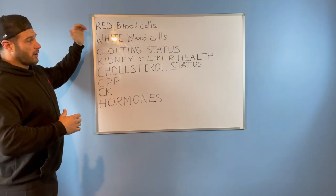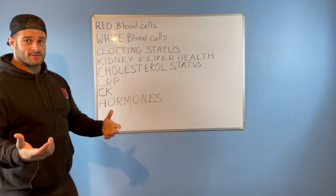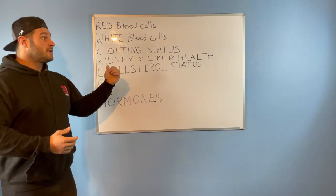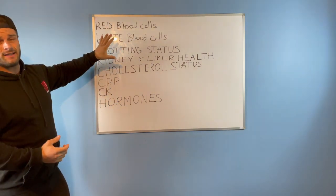For the general population this can also still happen, and high blood pressure medications are lifesavers. It shouldn't be that you get put on them after a heart attack — you should be fighting for them when you're 30 years old because you're seeing that things are already starting to go in a bad direction.